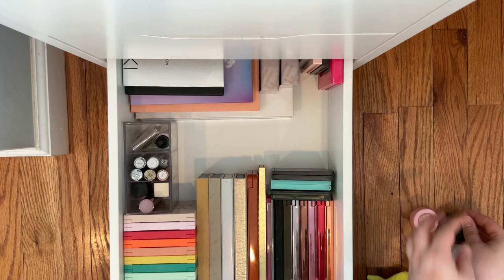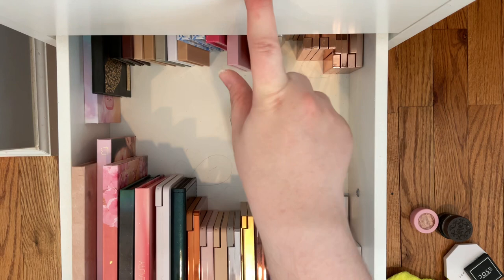This is my drawer that I use a lot. It has a lot of my higher end palettes and then I have face palettes back here. I don't love having my face palettes in here but I don't have room in this drawer.